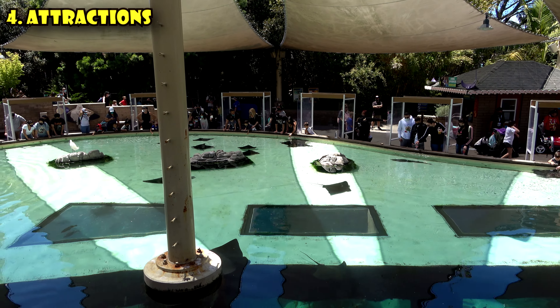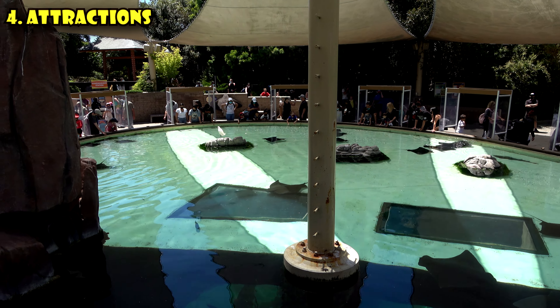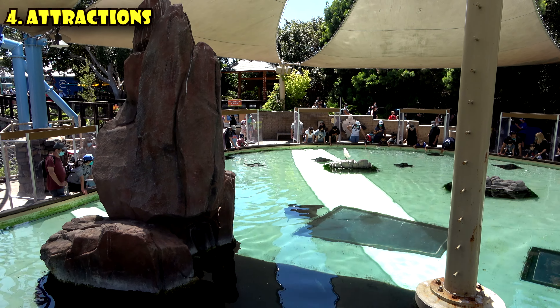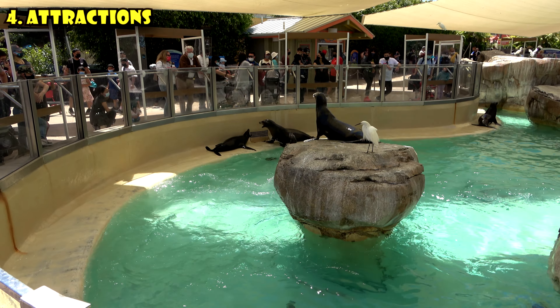The ever-popular manta ray petting pool is open. These are known as stingrays, but these will not sting you. They've got socially distant petting areas in here as well. The smelliest and noisiest animal exhibit is definitely the sea lion feeding area. For a few bucks you can get some fish and feed your friendly, very hungry sea lion. The feeding fish costs $6 for four fish, and make sure you come at a time when they're feeding because they don't do feeding all day.